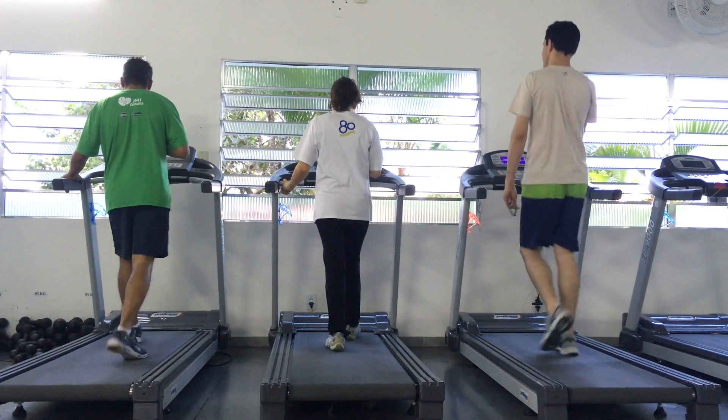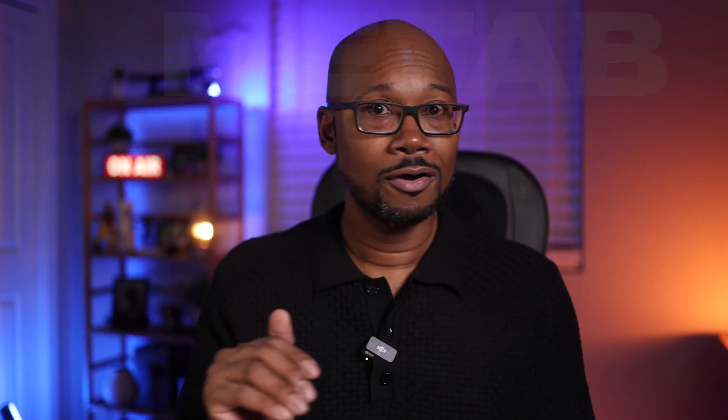Your mitochondria are the metabolic powerhouses of your body — like little power plants inside your cells. They take the food you eat and the air you breathe and convert them into energy. When your mitochondria are healthy and you're at rest, they should be burning fat. When you're doing prolonged physical activity like walking or housework, you should also be burning fat. Your mitochondria should be burning carbs during higher intensity activities that get your heart rate up. Your body needs to have that flexibility — called metabolic flexibility — to know when to burn which type of fuel.